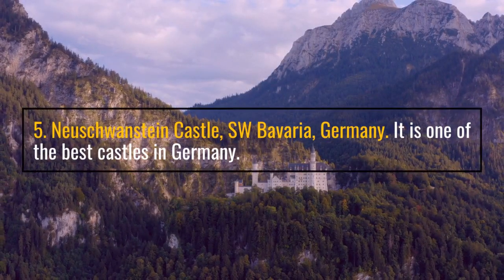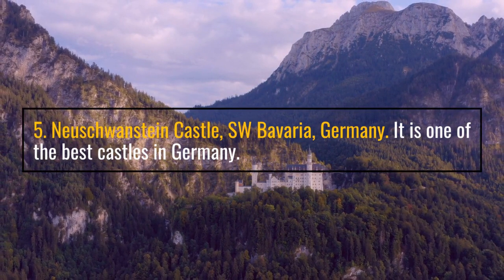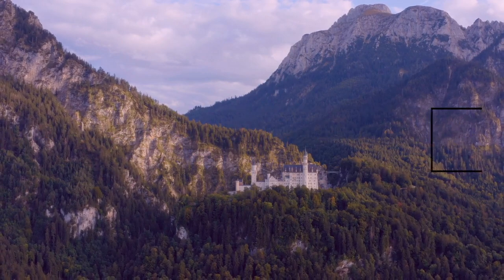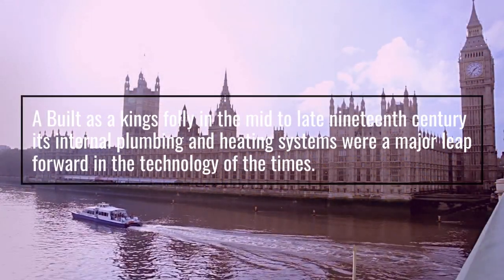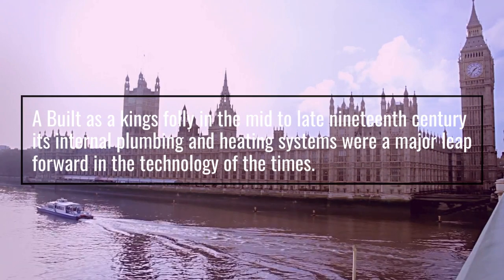Number 5: Neuschwanstein Castle, southwest Bavaria, Germany. It is one of the best castles in Germany. Built as a king's folly in the mid to late 19th century, its internal plumbing and heating systems were a major leap forward in the technology of the times.